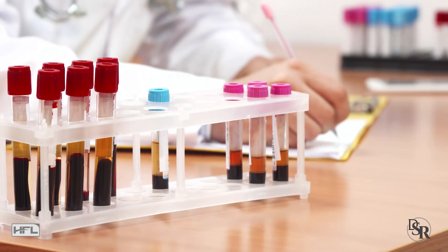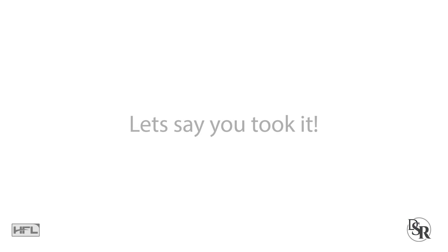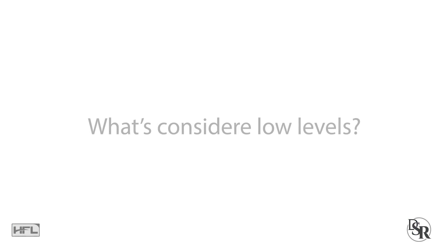So how do you know if you have low levels of Vitamin D? The best and most accurate way is to do a blood test and measure your 25-hydroxyvitamin D test. Let's say you took the test and got the results.